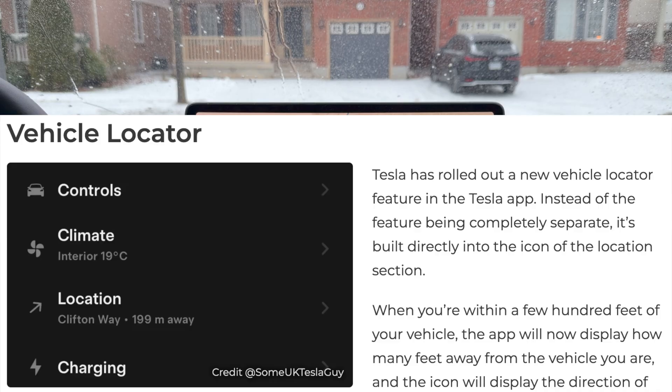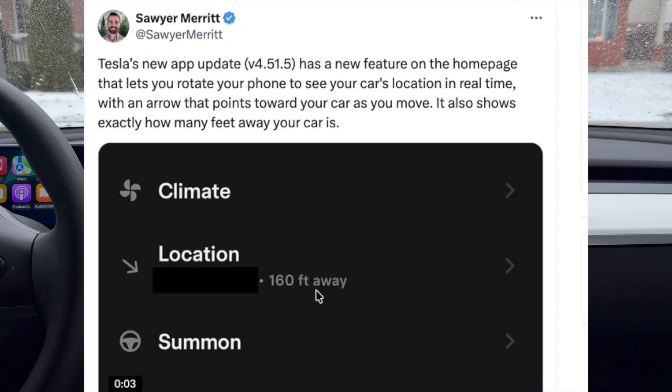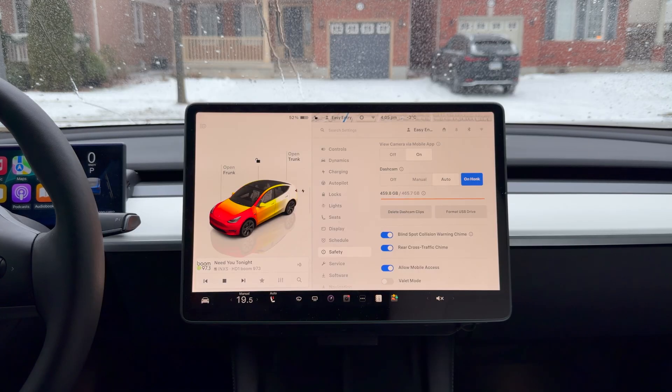Another undocumented feature is called vehicle locator. Instead of the feature being completely separate, it's now built right into the Tesla app itself and into the icon. Thanks to Sawyer Merritt who posted a video on X showing how it works — you can search for your car in a parking lot. If you forgot where you parked, you can see where you've parked and navigate back to your car just from the app. They took this software from the robotaxi and it's paying off great for everyone.